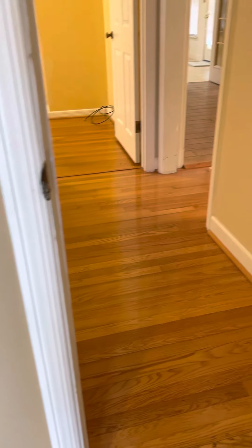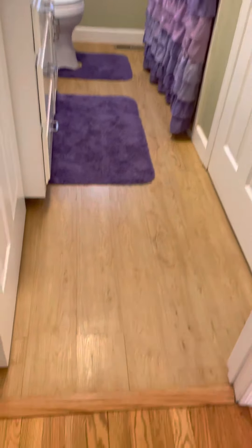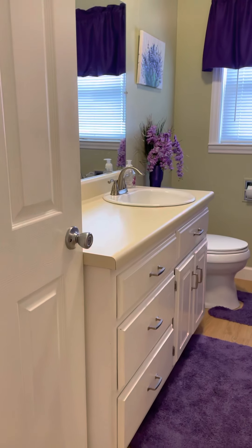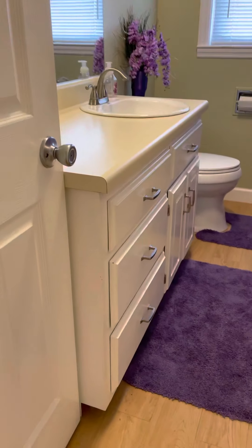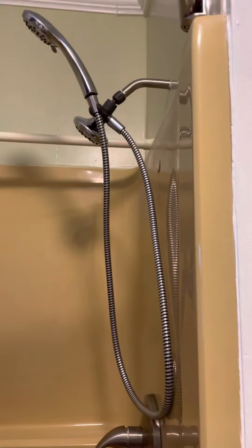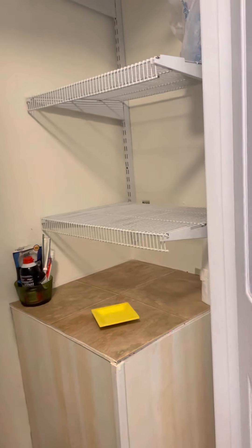Back out into the hallway — in between the two bedrooms is a full bathroom. We've got a different type of flooring, I believe it's a vinyl product. Single sink vanity with drawers and cabinet, toilet, and then just an older tub shower insert — a creamy brown color. And right here is a linen closet.